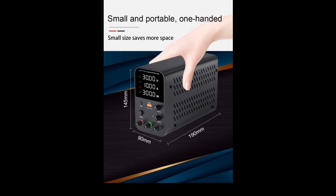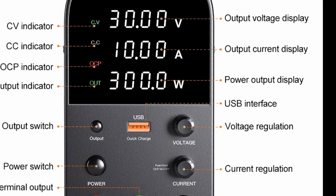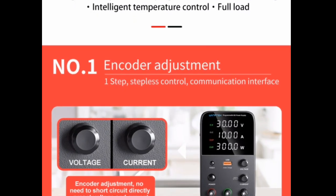It has a clear LCD display and a simple interface. The power supply also has a variety of safety features, including over-voltage protection, over-current protection, and short-circuit protection.